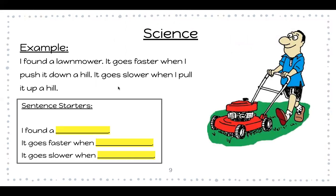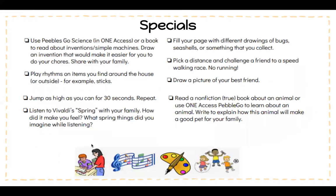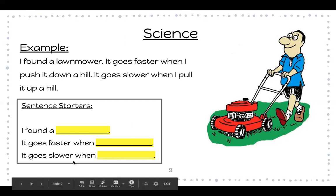An example I found in my home was a lawnmower. I found that it goes faster when I push it down a hill, but I also noticed it goes slower when I pull it up a hill. You only need to find one thing, but you need to tell us what you found out about pushing it faster or slower, or pulling it faster or slower. Your sentence starters are: 'I found a ___,' 'It goes faster when ___,' and 'It goes slower when ___.' Tell us when it goes faster and when it goes slower.